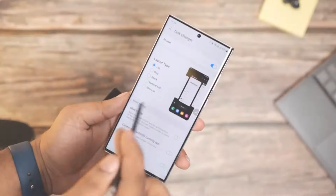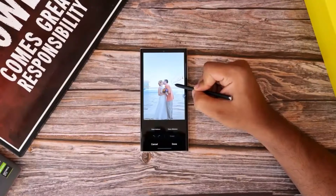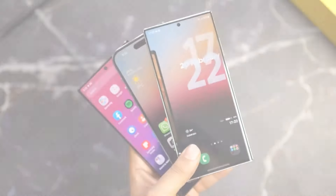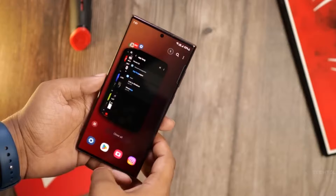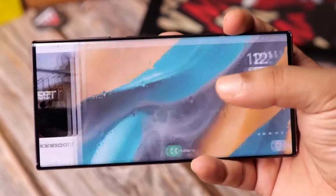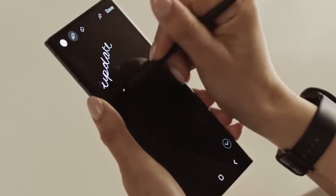Maintaining a flat screen design, similar to the S24 Ultra, might be seen as a conservative choice, but it ensures continuity for users who prefer this style. Flat screens often provide better usability, particularly when interacting with the edges of the display, which can be important for tasks like gaming or precise touch inputs.